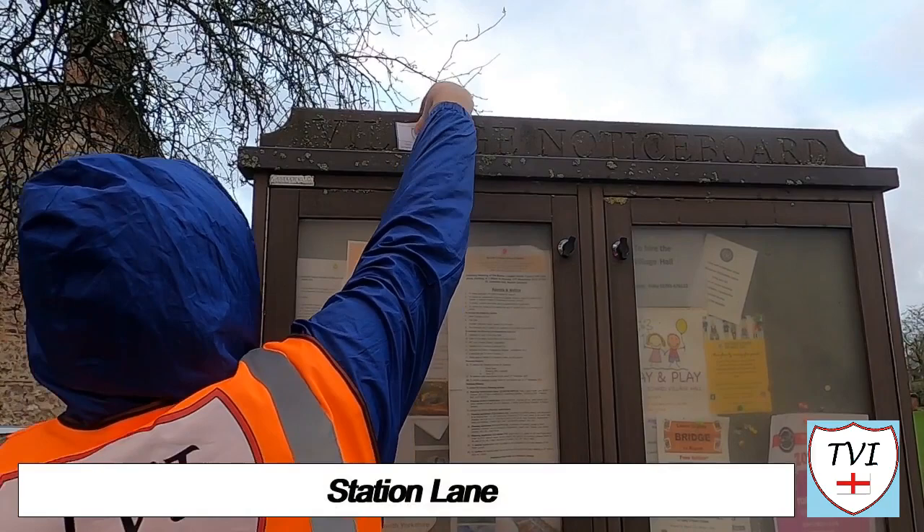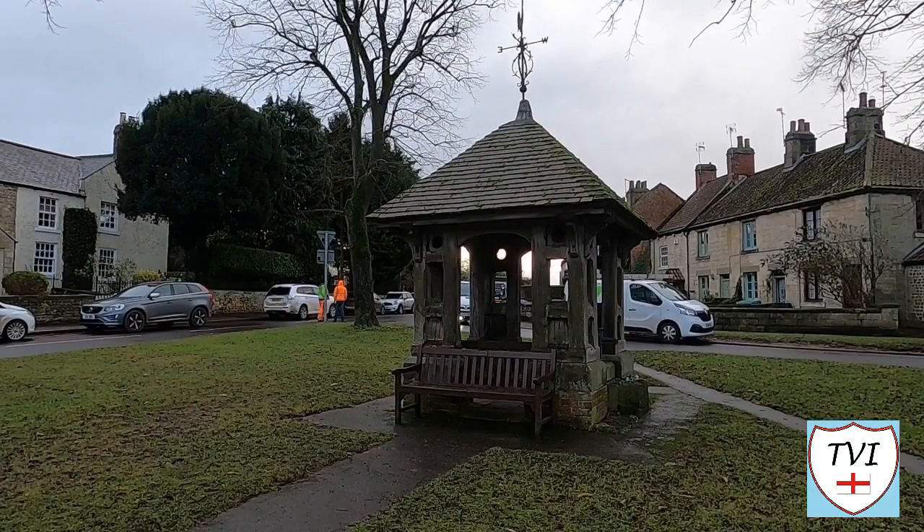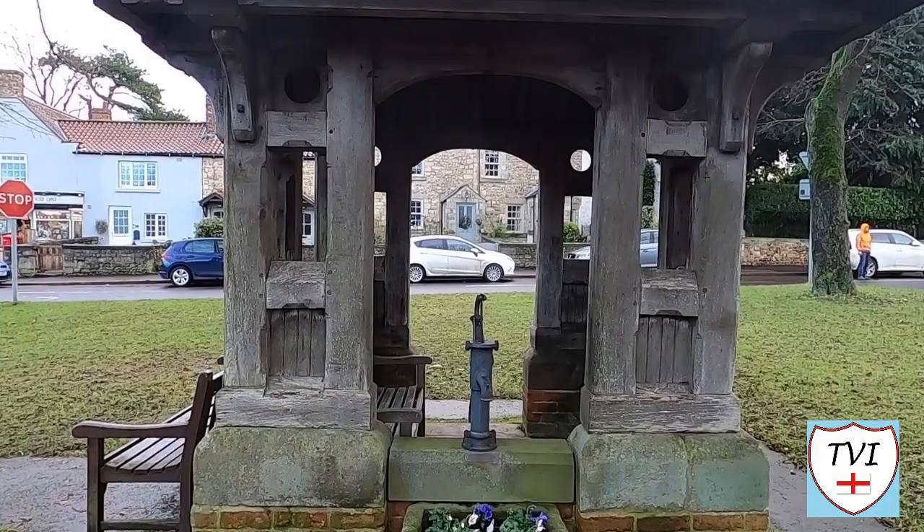Now to the central green, which features a shelter with a weathervane atop it. This is the parish pump, which has an inscription on it reading: Yorkshire Television Winners 1993. That's a reference to a TV knockout quiz that was held for village teams. Burton Leonard defeated Ashover in the final that year.